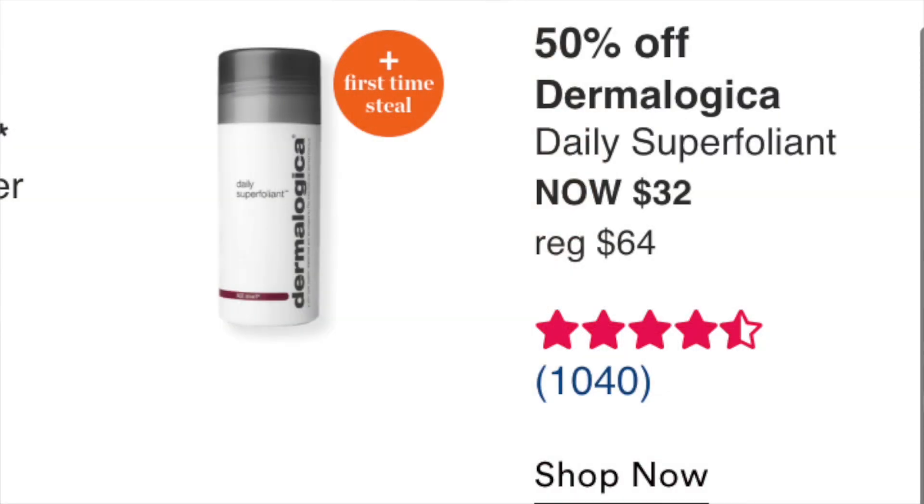The Dermalogica Daily Superfoliant at $32 — I have the Milkfoliant and I love it. I also tried a sample of the Daily Microfoliant, which I loved too. It exfoliates without scrubbing or irritating — something you can use daily. It's definitely made my face brighter and skin less dull. Fantastic. First time steal, four and a half stars, over a thousand reviews. If you like exfoliating without a scrub, absolutely check this out.